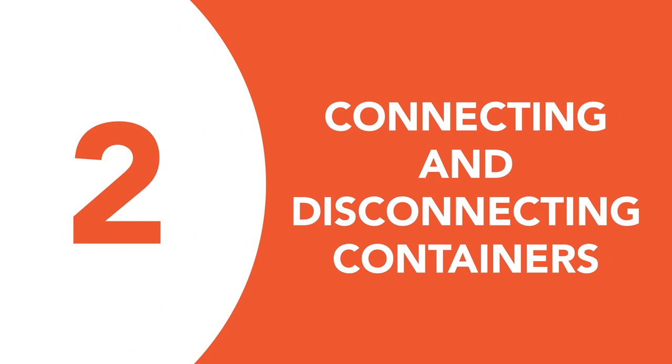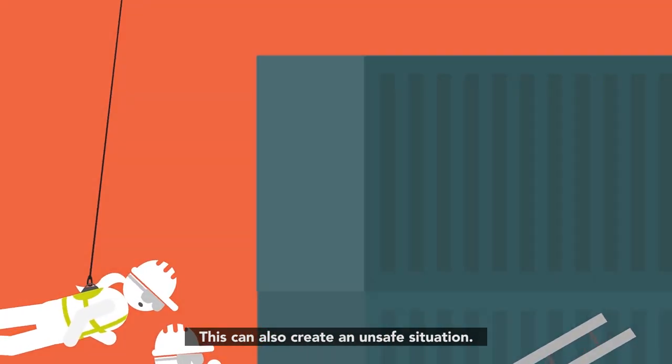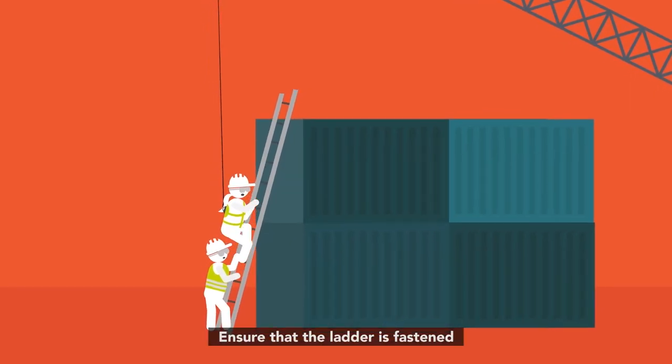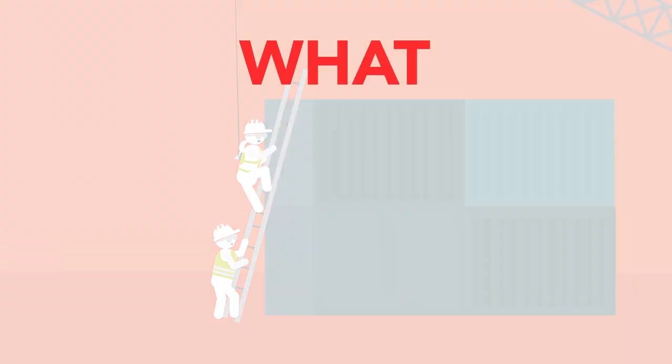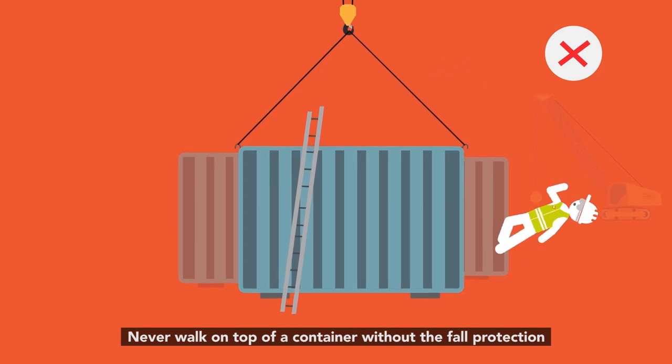Number two: connecting and disconnecting containers. This can also create an unsafe situation. What you should do: ensure that the ladder is fastened. What you shouldn't do: never walk on top of a container without full protection.